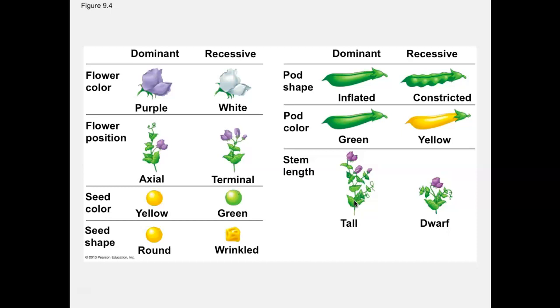Without even knowing what genes are, without even knowing what DNA is, and really without the molecular knowledge we have now, he did this work. He studied pea plants because they're easy to grow. The varieties are very distinguishable, so it's easy to know if you have a white or purple flower, or a flower that is in the middle of the stem or at the end of the stem.